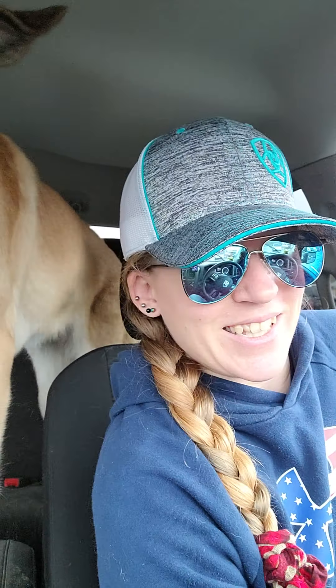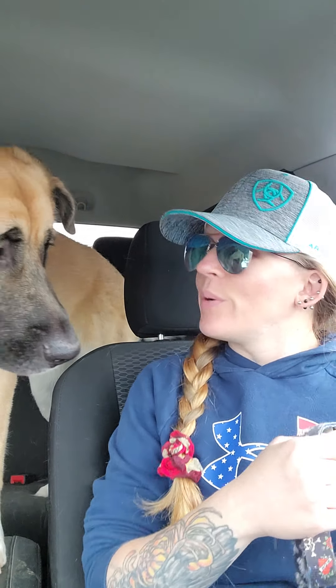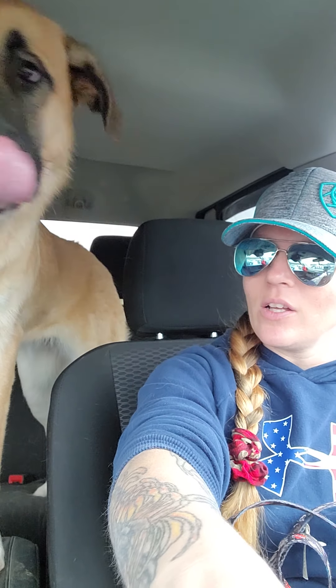I hope you guys have a really great day. It's pouring down rain here. Blue and I are going to go into Lowe's — it's going to be great, it's going to be awesome. She's very much still a puppy and she's still learning. Y'all have a good day.